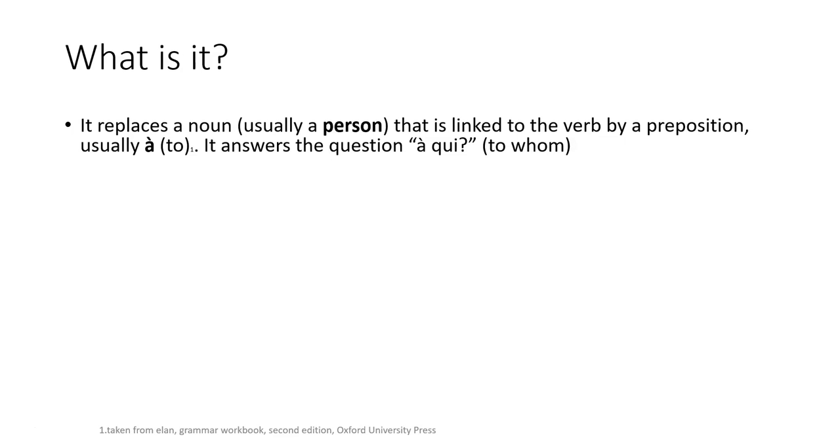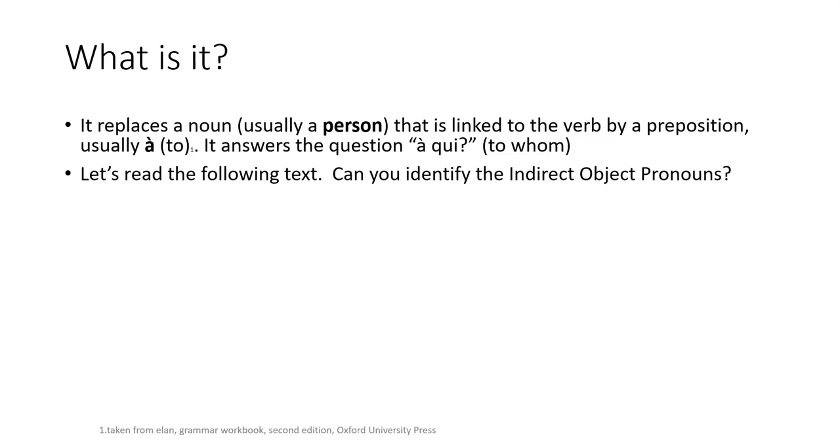Remember that the COD, the direct object pronoun, answered quoi or qui. Here it's mainly à qui. So let's move on and read the following text — try to see if you can identify the indirect object pronoun.